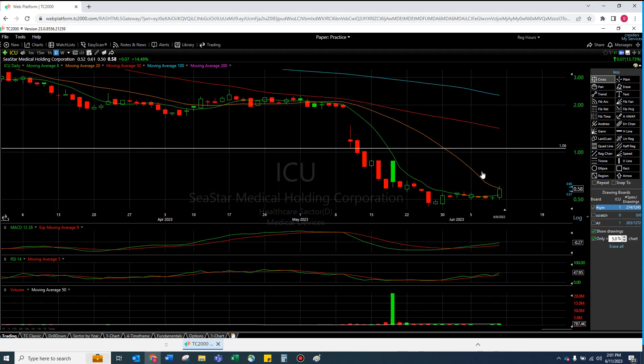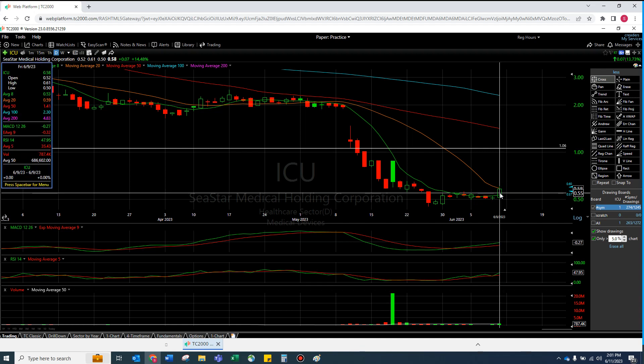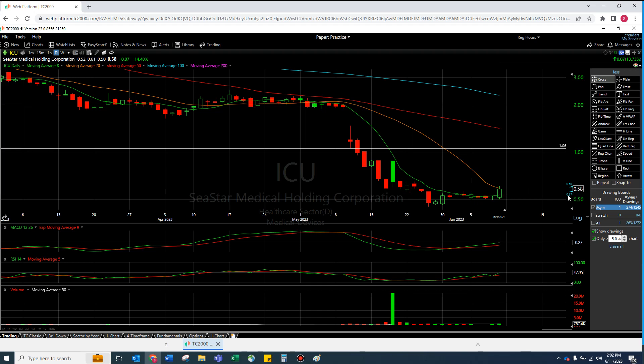ICU is a juicy setup — I said it at the beginning and I'm reiterating it. It has to break the 20 MA, but there's a lot of reason to believe this thing might drop a 2x right here. I like the Friday candle too — it wasn't some BS one with a really big wick that then drops. Most of the day was there. The high of the day was 61 cents and we closed at 58 cents. I like that. ICU, I see you — this is a juicy setup.